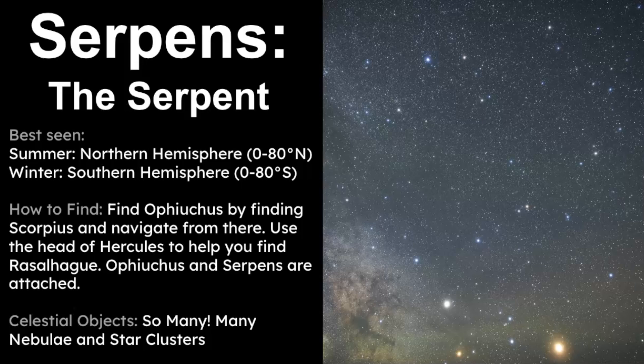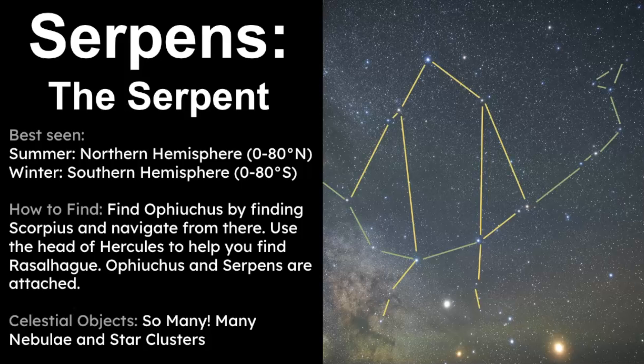We've come to the end of our video about Serpens, the Serpent. It's best seen during the summertime in the northern hemisphere, which is the winter months for the southern hemisphere. The best way to find it is to use Scorpius as a focal point and navigate from there, or use the head of Hercules to help find Rasalhague, the bright star in Ophiuchus, and then look for the serpent he's holding. There are so many celestial objects to see in this area. Thank you for watching — let me know in the comments if you've seen this constellation, and remember it takes time, patience, and practice to stargaze. As always, keep looking up.